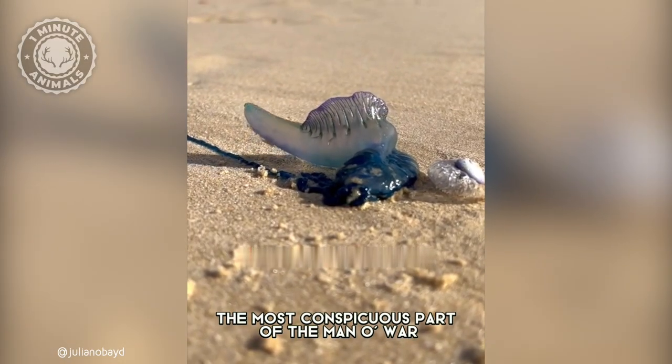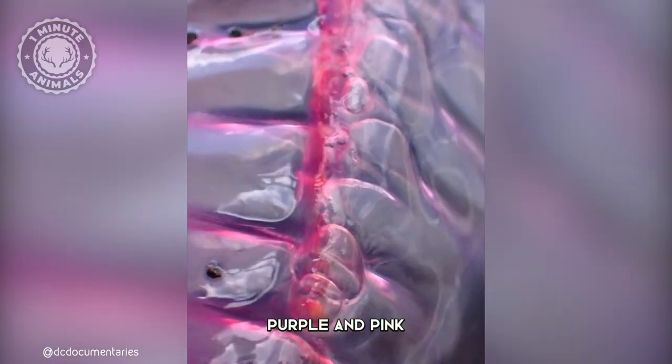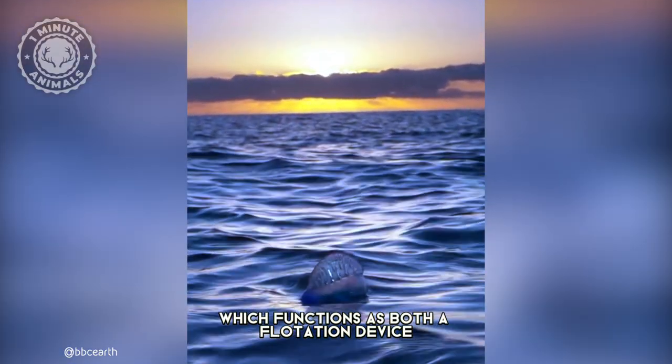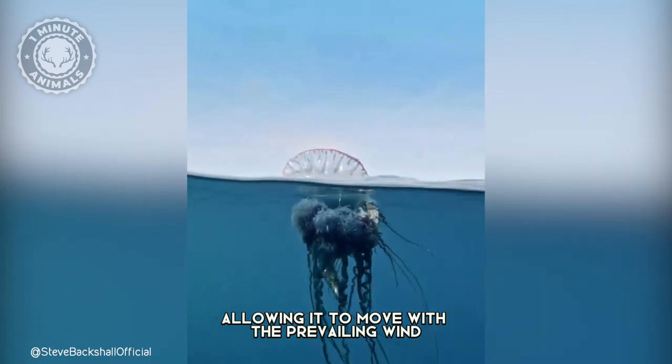The most conspicuous part of the man-o-war is its translucent, blue, purple and pink gas-filled float called the pneumatophore, which functions as both a flotation device and a sail for the colony, allowing it to move with the prevailing wind.